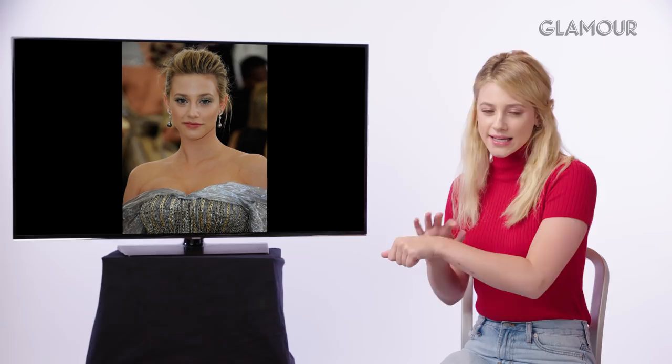Lili introduces her Met Gala look by makeup artist Adam Brouchard — one of her favorite looks. She wanted something bolder than usual for the Met and tied in colors from her dress. She and Adam played around with colors beforehand, testing them on his hand and seeing how they reflected in the light. It was a really fun look to create.